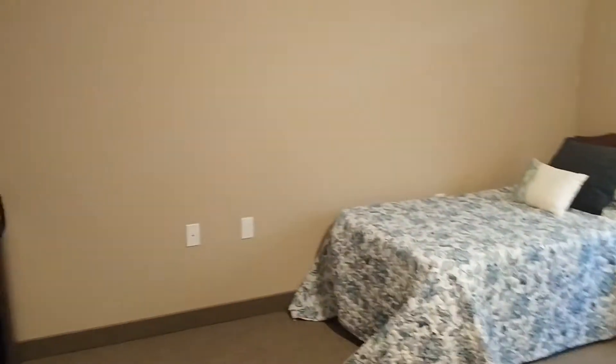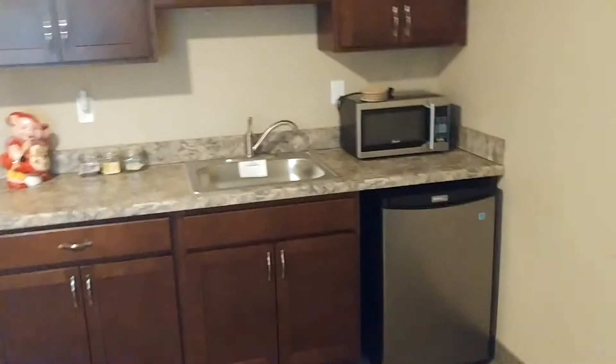Bedroom area. Still plenty of room for a little table at the foot of the bed if you want, or you can move things around any way you want to.